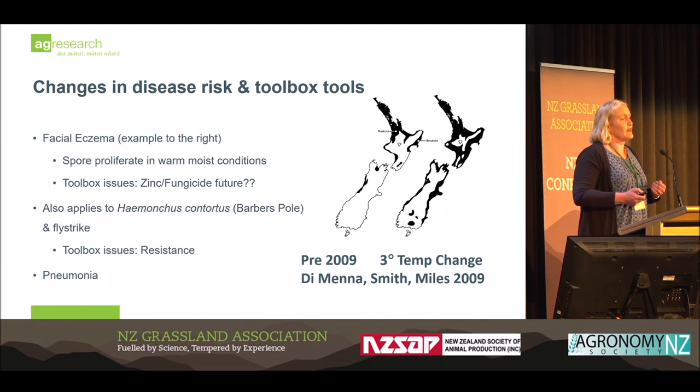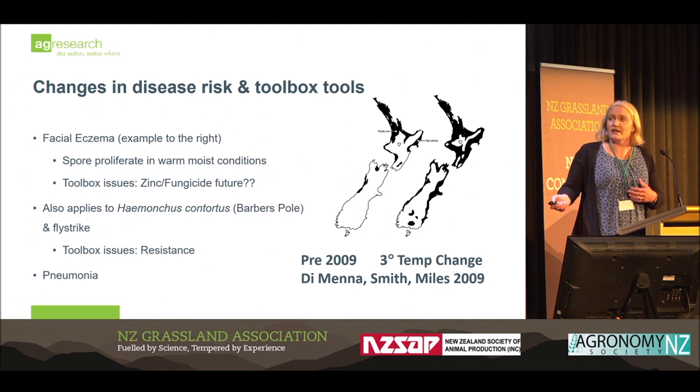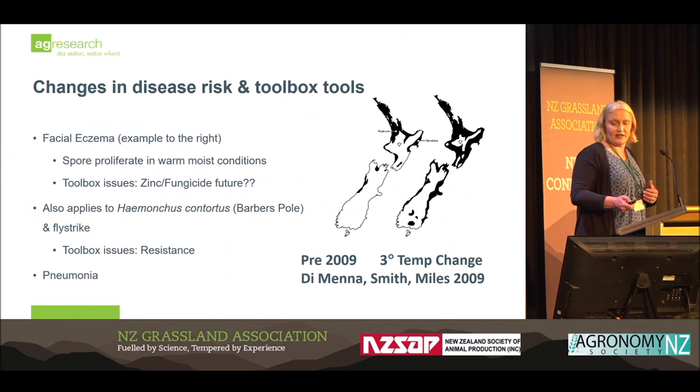There are programmes of work — Beef and Lamb New Zealand are looking to fund additional research in facial eczema, including understanding the fungus. But genetics is a real key way that we can deal with this.